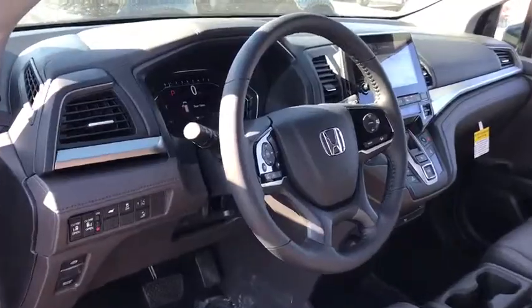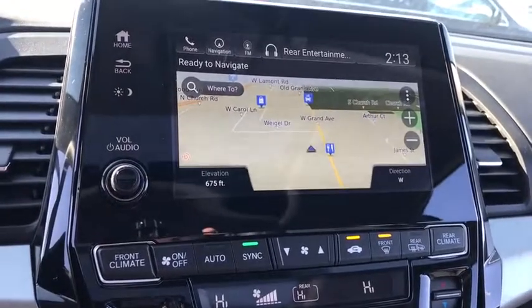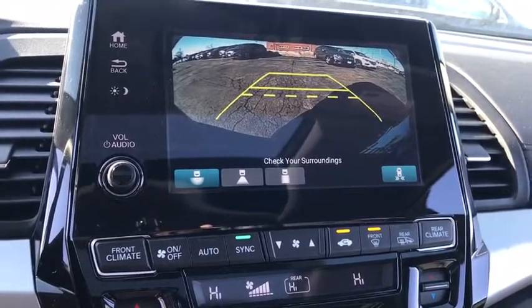Stability control, navigation system, traction control, remote engine start, keyless entry, anti-lock braking system, power liftgate, steering wheel audio controls, power passenger seat, backup camera.